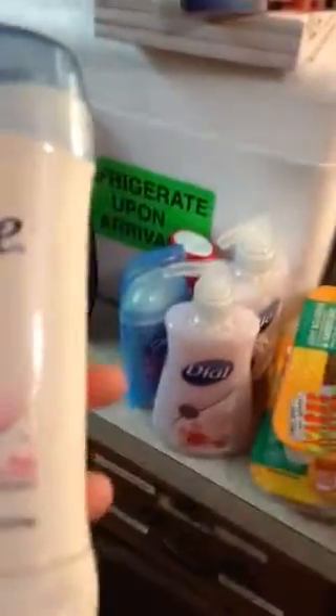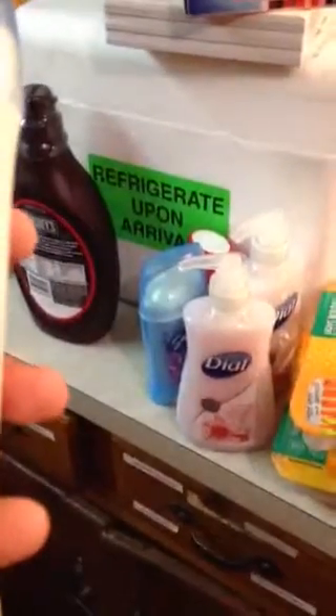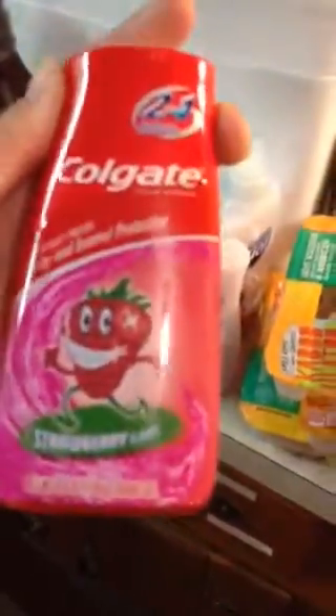Almost every month I have to try a new deodorant to see which one will work for me. This one says Oo La La Lavender Invisible Solid, and this one says Powdered Smell Invisible Solid. I also grabbed this because I'm wanting to try it — strawberry flavored Colgate toothpaste. I'm just really wanting to try that one.